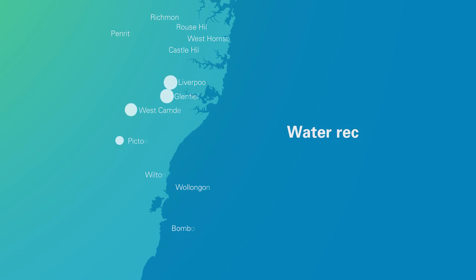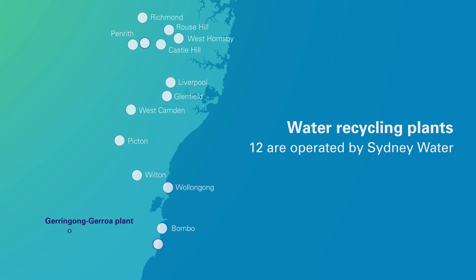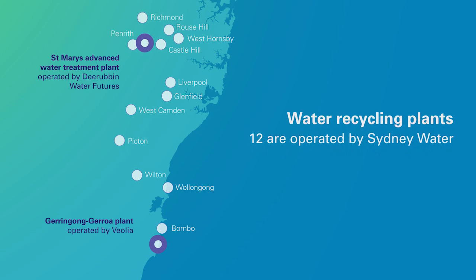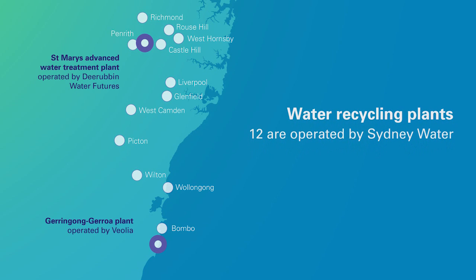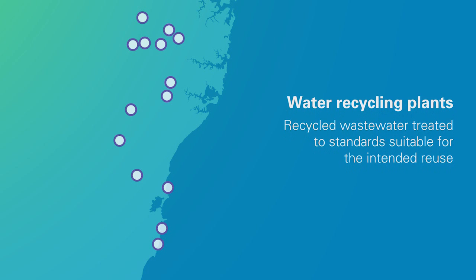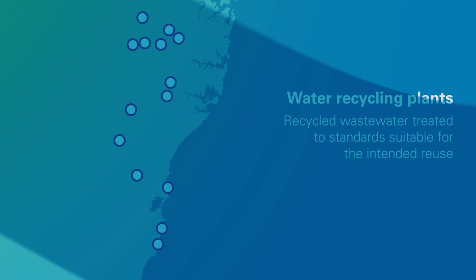We operate 12 water recycling plants. Our Gerringong Gerowa plant is operated by Veolia, and the St Mary's Advanced Water Treatment Plant is operated by Derubbin Water Futures. Our water recycling plants treat wastewater to standards that are suitable for the intended reuse and regulated by New South Wales Health and the EPA.